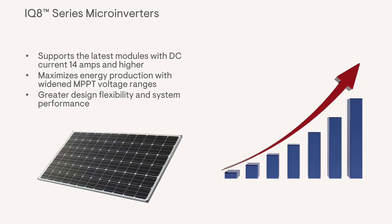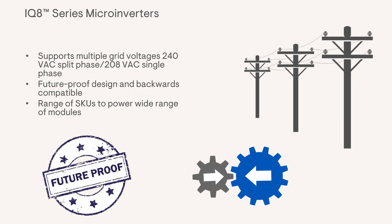This added support is designed to maximize energy production and provide greater design flexibility and system performance. Our newest IQ8 series microinverters support multiple grid voltages, providing you with the flexibility to connect to various utility voltages. This versatility enables you to deploy your inverters in different locations and adapt to diverse grid systems without any hassle or complications. The IQ8MC, IQ8AC, and IQ8HC are designed with future-proofing in mind.